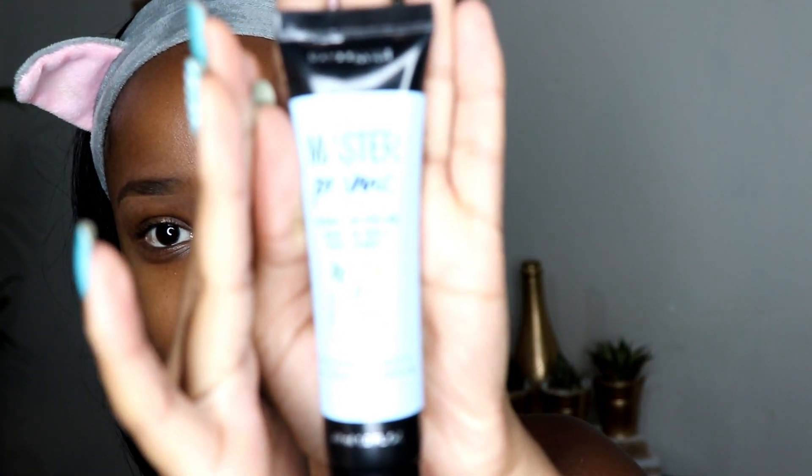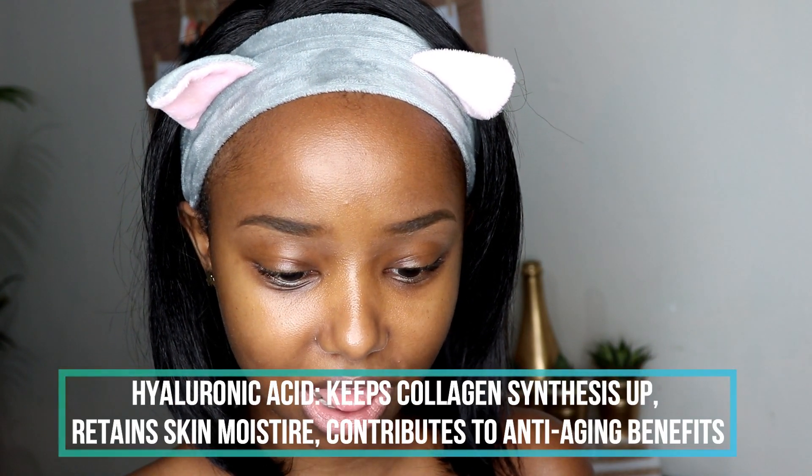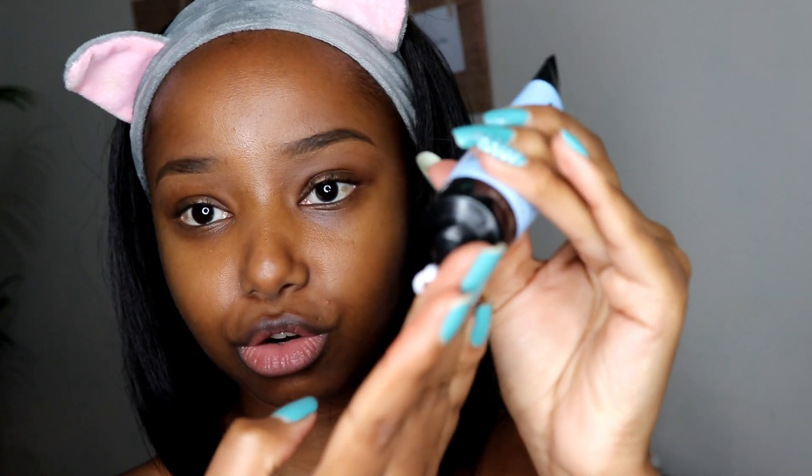Next we're moving on to primer — the Master Prime Hydrating Primer. I'm really excited because my skin is almost dry, like combination-dry, so I really love hydrating primers. I also don't like looking matte — I prefer dewy and glowy. This one also has hyaluronic acid, which I'll research and let you guys know about. It just looks white and it feels like a moisturizer — doesn't really have a strong smell, actually barely smells like anything. I like it — it feels really nice on my skin.